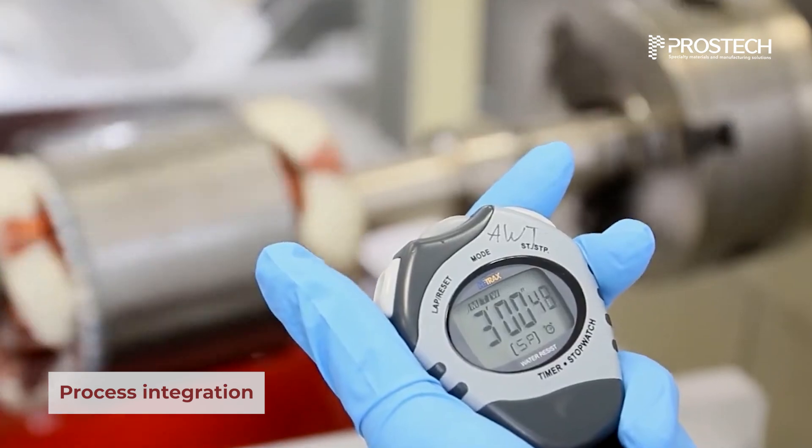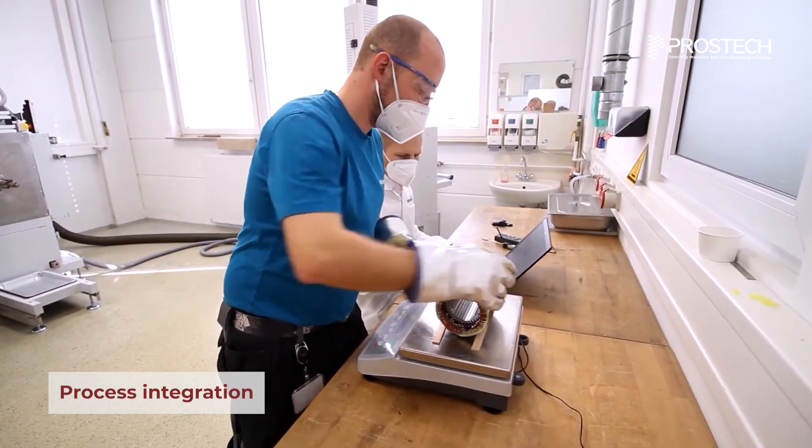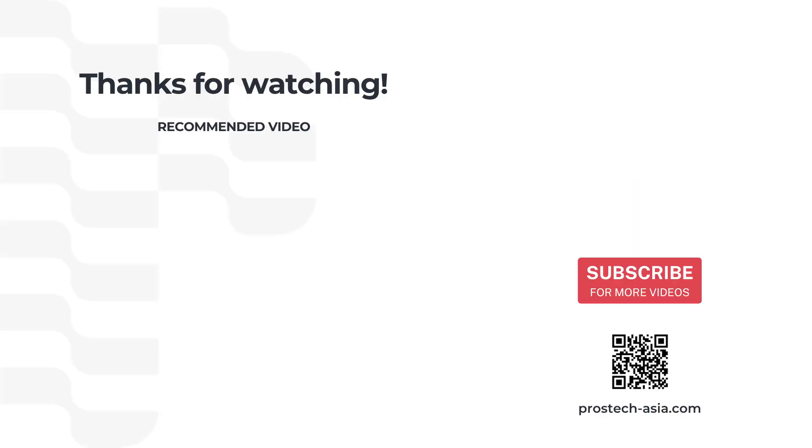Our technical team provides consultation on materials and application methods compatible with existing production processes. Contact us via our website today to receive expert advice on electrical insulation solutions.